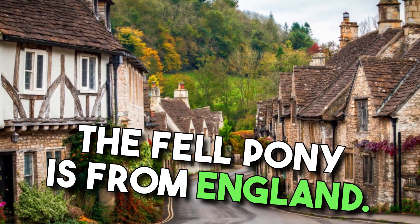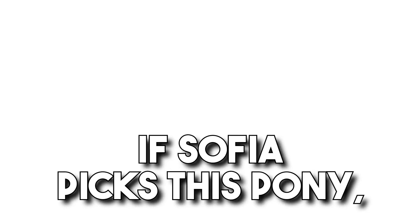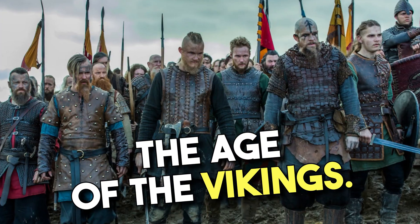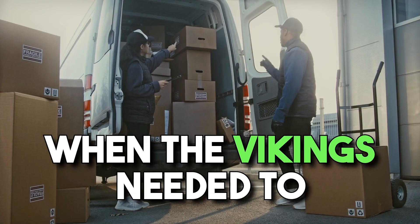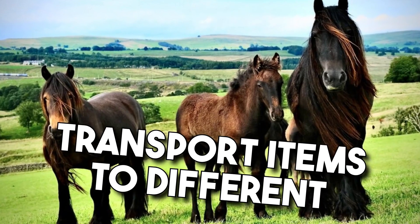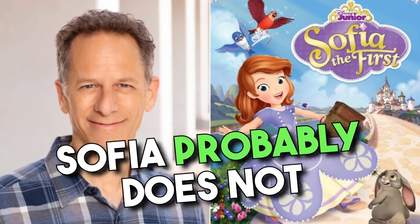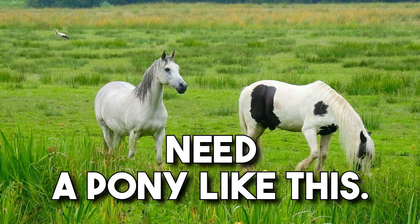The Fell pony is from England. If Sophia picks this pony, she could be a Viking because this pony was popular during the age of the Vikings. When the Vikings needed to transport items to different destinations, they used a Fell pony like a truck. Sophia probably does not need a pony like this.